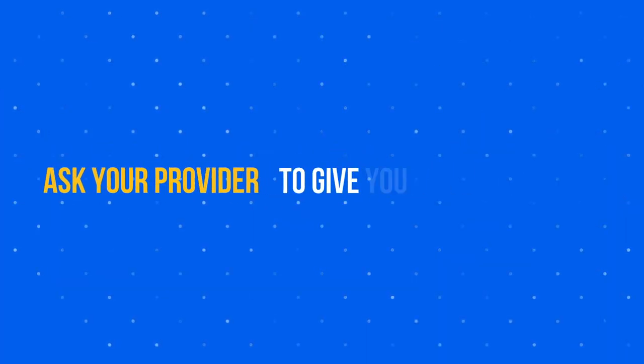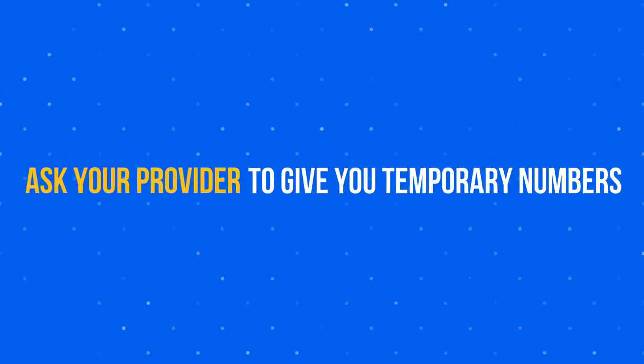Sometimes you need to make the switch over to a new provider fast, such as when you're moving to a new office building. To do this, you can ask your provider to give you temporary numbers. You can use these temporary phone numbers just to forward calls over from your old phone service until your new phone numbers are set up. When your port is complete, your numbers will switch over to the new phone provider and you'll be able to start making calls immediately.